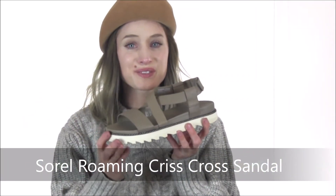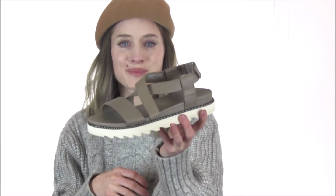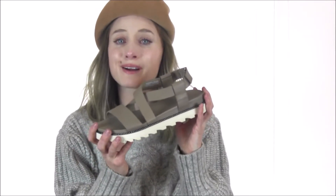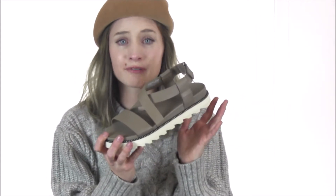Hey shoe shoppers, it's Flo here from Dodds Shoe Company showing you the Roaming Criss-Cross Sandal from Sorrell. This strappy sandal is the perfect pair for all your sporty chic needs, while still offering comfort and traction for a truly versatile pair.